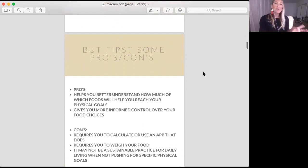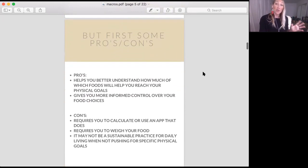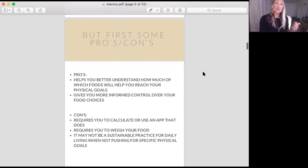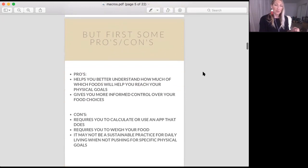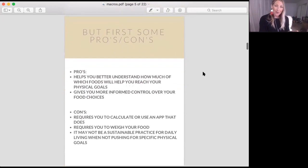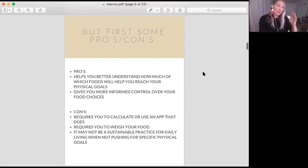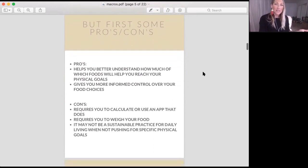Some pros and cons about macros. The pros are that it helps you better understand how much of which food groups you should eat to reach your physical goals, and it gives you more informed control over your food choices. Some cons: it does require you to calculate or use an app that calculates your food, it requires you to weigh your food, and it may not be a sustainable practice for daily living if you're not trying to reach physical goals.